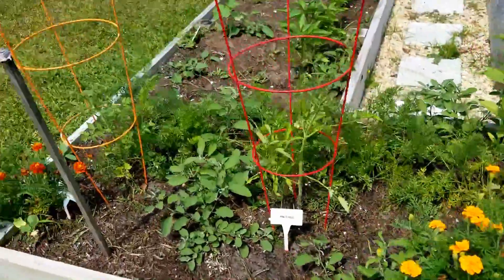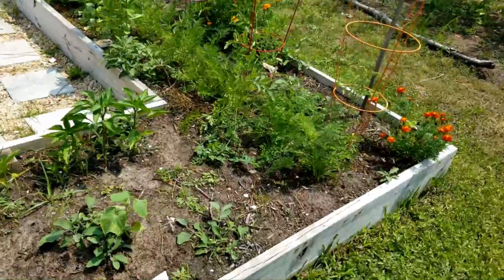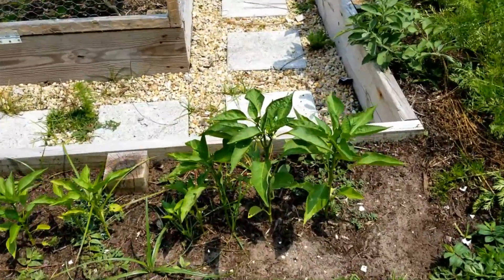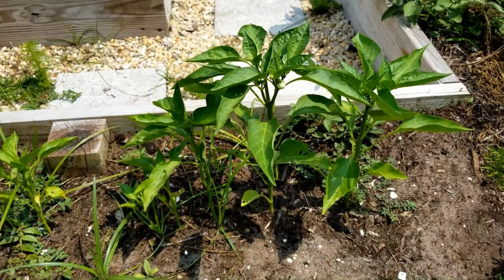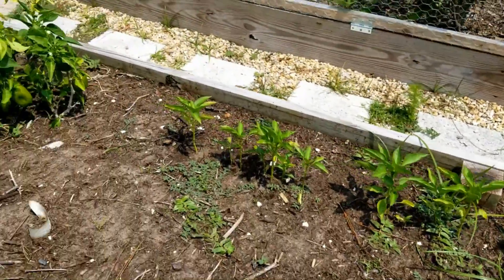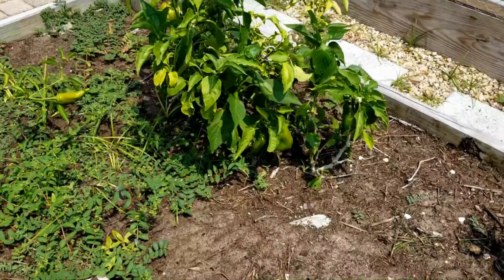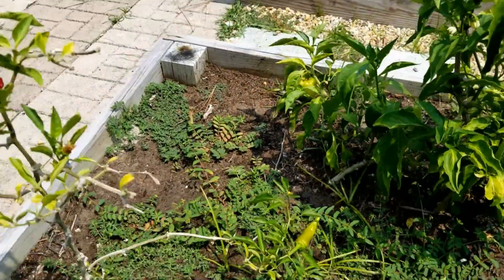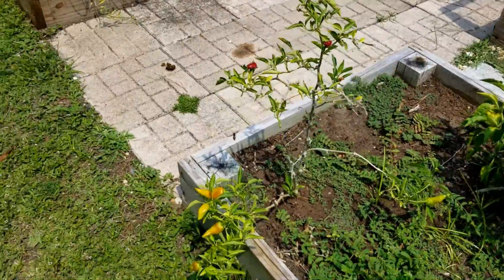Over on this side I've got my pepper plants which are coming in nice - I can see buds there on the new peppers and I still have some peppers growing on last year's plants doing pretty well, along with some more hot peppers.